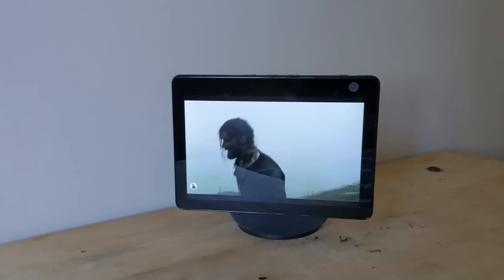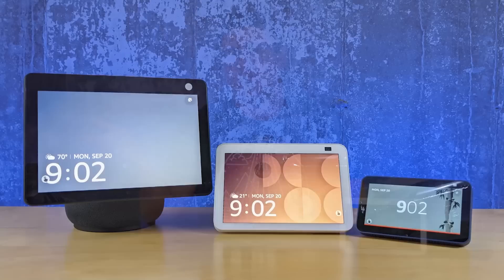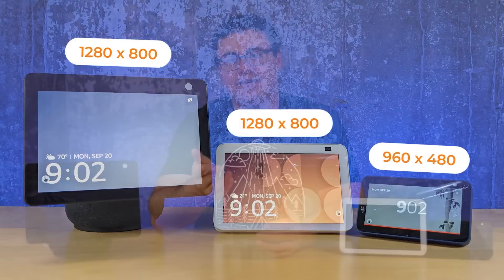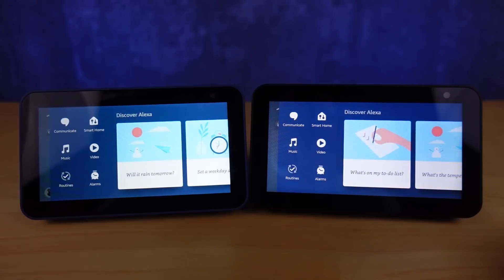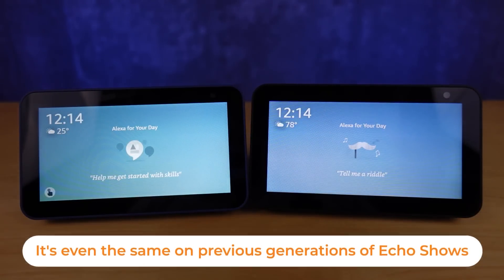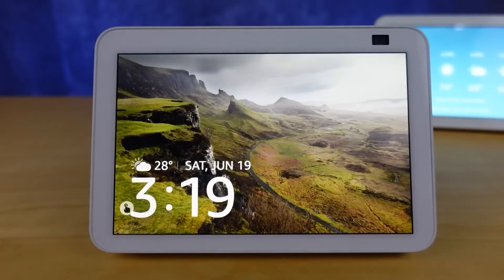That difference in resolution really hasn't impacted how much I watch these displays or how I find the quality of the content on the Echo Show 10 — it's just fine, and actually this is the one I watch video content on the most because it's the bigger screen. A lot of people think they're going to get more or better video content on a display like this, but it's actually exactly the same across all three. You can access the same interface and the same shows by asking Alexa to go to Video Home.